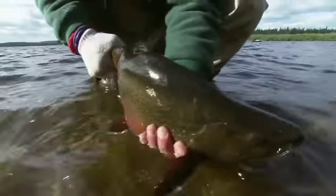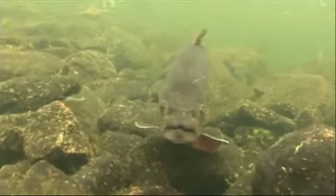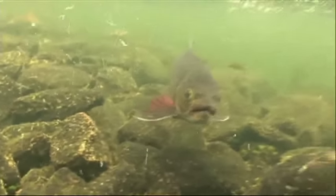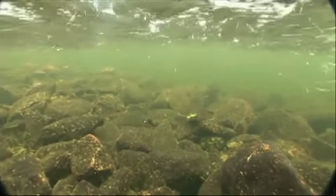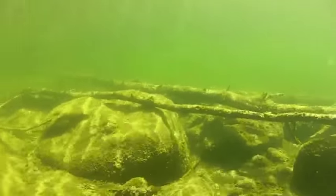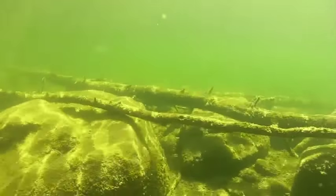Brook trout, also known as speckled trout, are among the world's most highly prized game fish. Water temperature is a key factor in determining brook trout habitat. Most studies have shown that trout will maintain a normal regimen in temperatures ranging from 40 to 65 degrees Fahrenheit, give or take a few degrees on the high or low side. This ideal range of temperatures is when you will find the trout actively feeding. Look for this temperature range along with structures such as logs and submerged rocks when searching out brook trout.